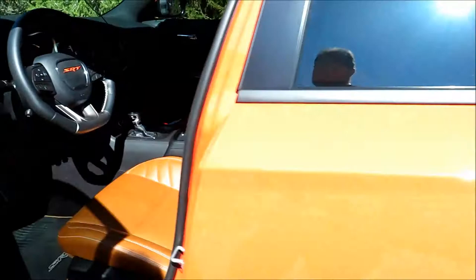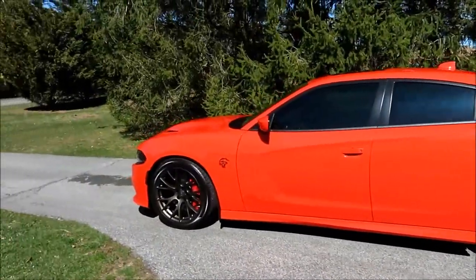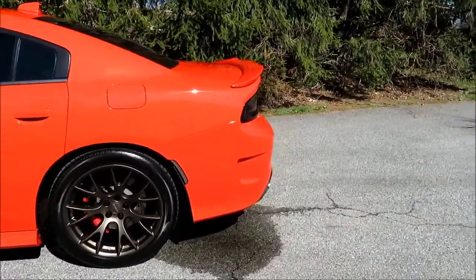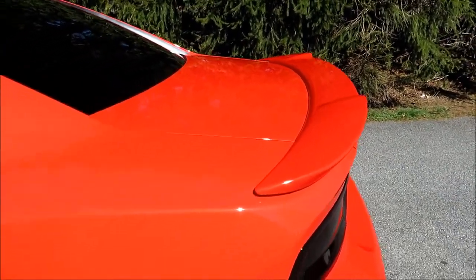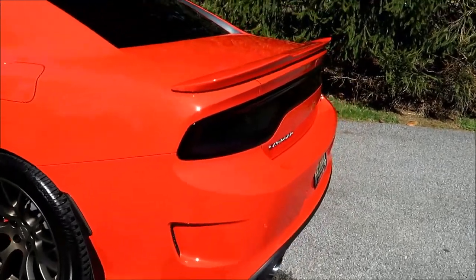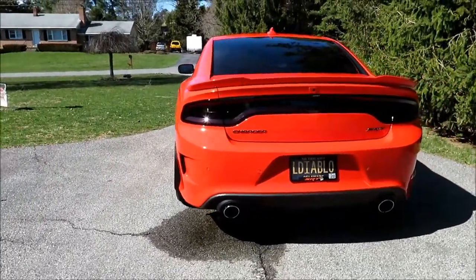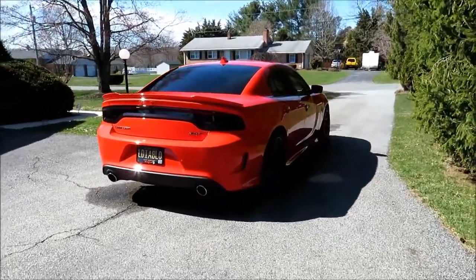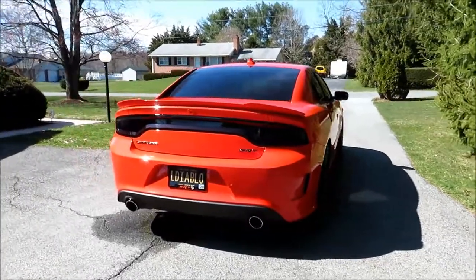All in all, definitely happy with the job. My only regret is that I didn't have it done sooner. Unfortunately there were some scratches that the only way they would have been able to get out would be to do some serious wet sanding, and I don't think either of us was comfortable doing that. But anyway, if you've thought about getting your car ceramic coated, I personally am quite happy with the results. Thanks for watching.